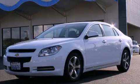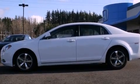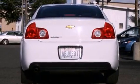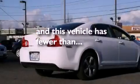This is a 2011 Chevrolet Malibu. It has a 2.4-liter four-cylinder engine and an automatic transmission. All of the following features are included: cruise control, steering wheel mounted controls, a rear window defroster, a CD player, and this vehicle has fewer than 32,000 miles on the odometer.